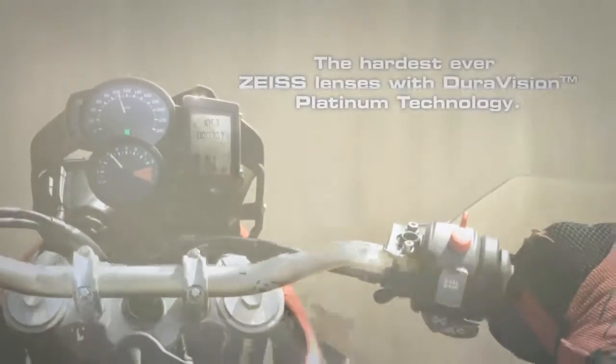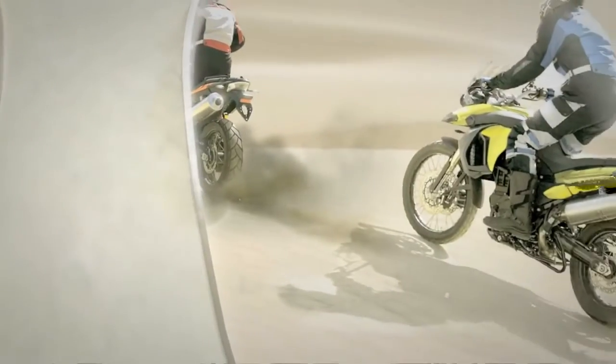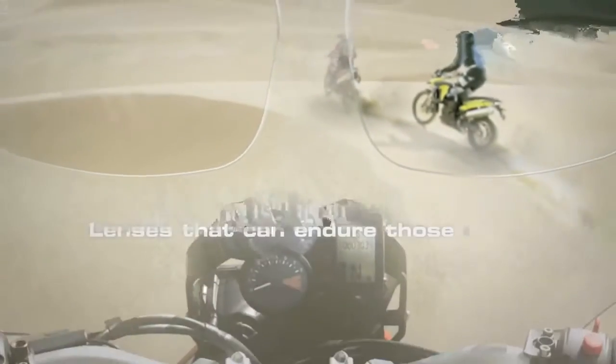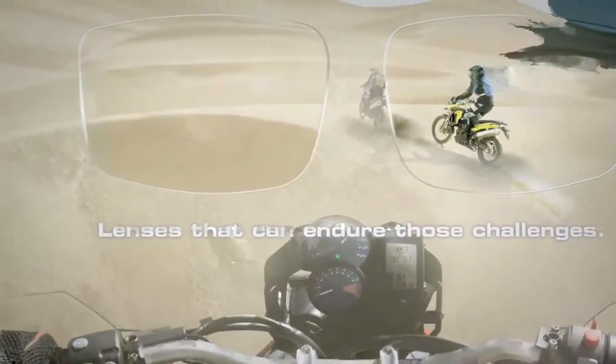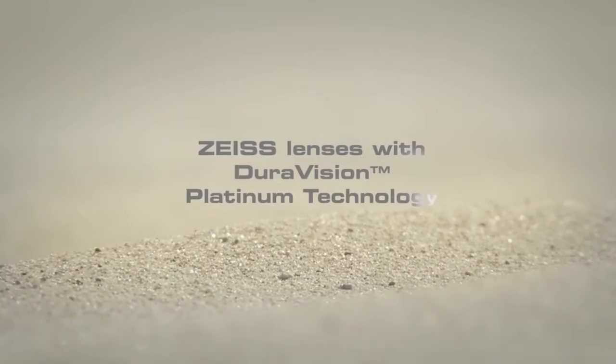The hardest ever Zeiss lenses with DuraVision Platinum technology. Life has its challenges. What you really want are lenses that endure those challenges. That's why we've developed Zeiss lenses with DuraVision Platinum technology.